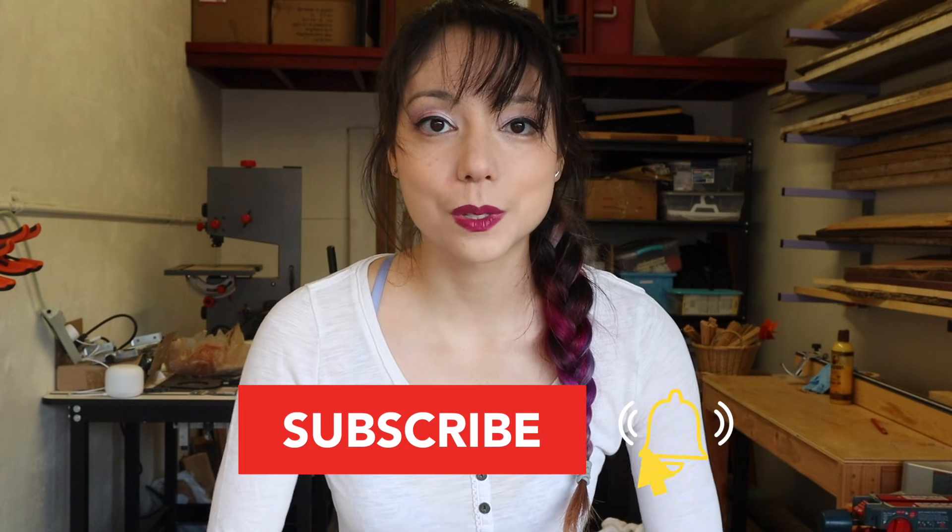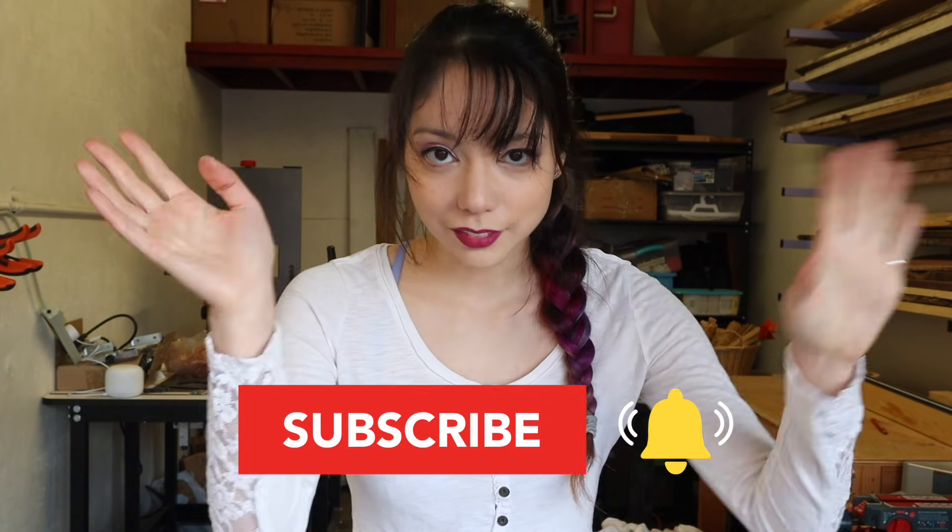So without further ado — wait, before further ado, is that a thing? Before further ado, if you want to learn how to own a piece of the map that I've made or contribute wood from your own state, make sure you hang tight until the end. And also subscribe and like and hit the bell and all that jazz.